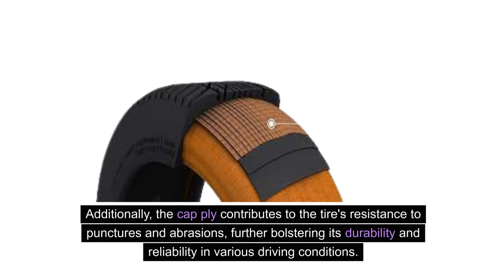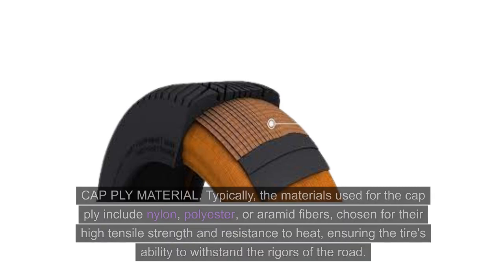Additionally, the cap ply contributes to the tire's resistance to punctures and abrasions, further bolstering its durability and reliability in various driving conditions.